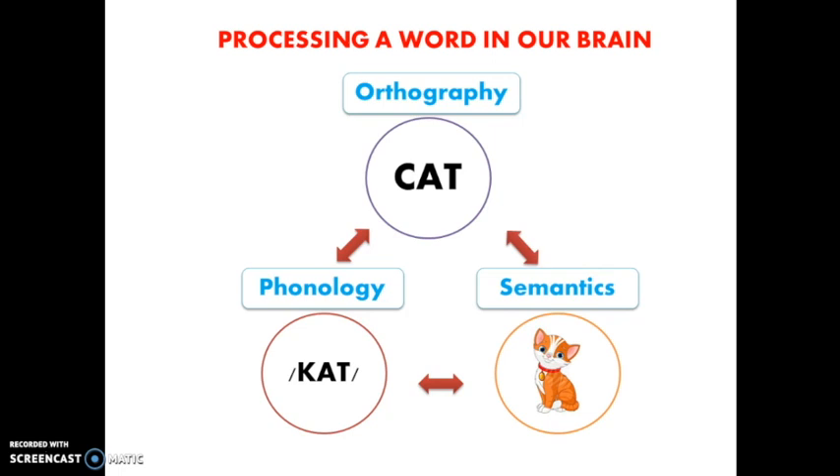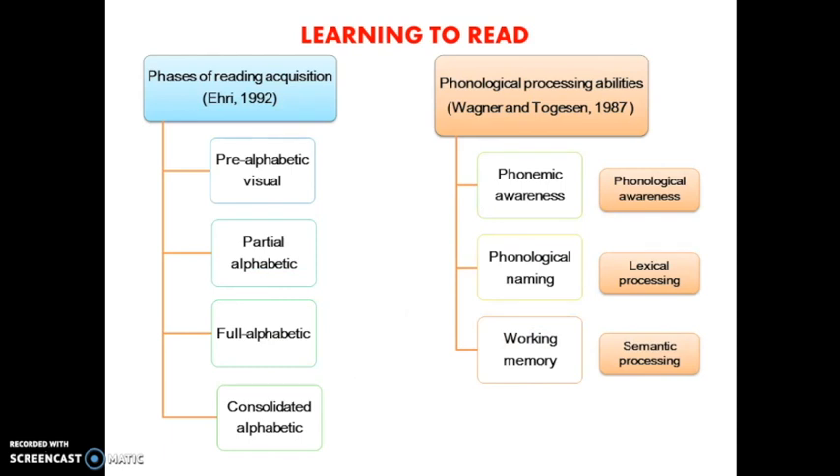When learning to read, according to Ehri's model, there are four phases of reading acquisition. When young children are becoming readers, they are able to recognize visual advertising logos and signs on the streets — for example, the stop sign. In other words, letters that are in their environment. This is the pre-alphabetic visual stage.